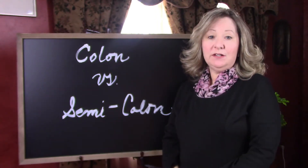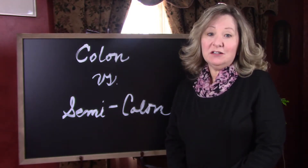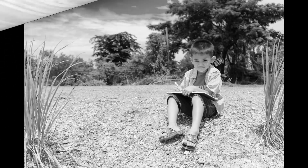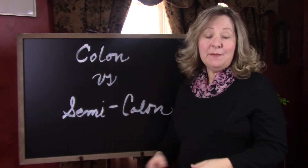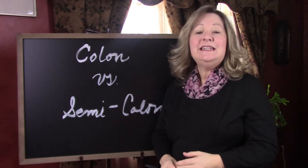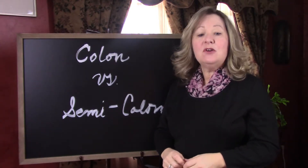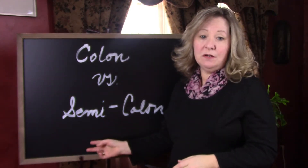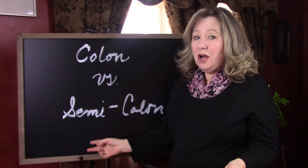Colon versus semi-colon. Which one is stronger? Does it even matter? Colons and semi-colons both have specific yet limited use in the world of punctuation. Today you'll be discovering how to correctly use these often misused punctuation marks. Which one is your arch nemesis?